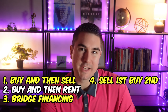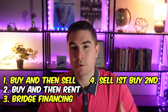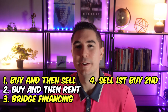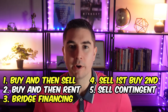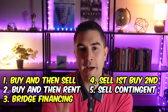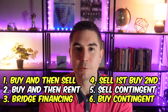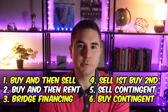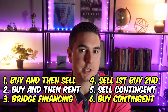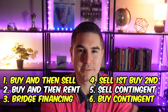Number four and number five are going to be selling first and buying second. You can either sell your home first and then do some sort of short-term rental, or potentially a seller rent-back period, and then purchase your home. Number five is selling contingent — you put your home on the market contingent upon finding a suitable house to buy. Number six is buying contingent, which is the opposite. With both contingent options, you're essentially doing two deals in escrow at the same time.